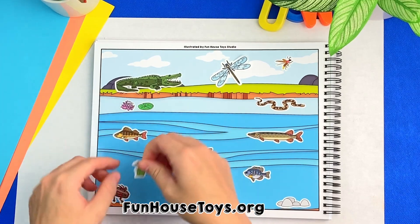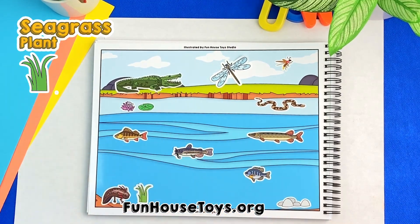I can spot grass in the water. Yes, seagrass is a plant that grows entirely underwater.